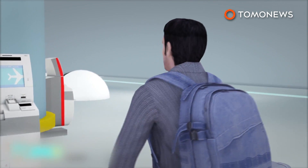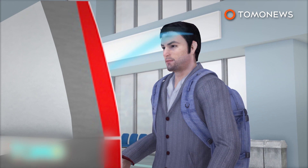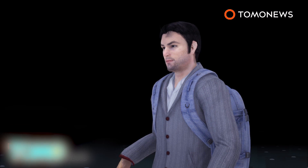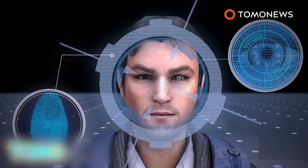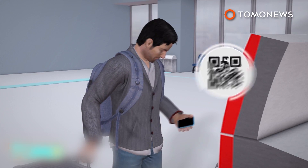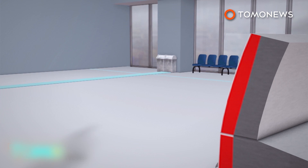In the future, airline passengers will be expected to check in via self-service desks, which include biometric scanners that can scan passengers' facial features, iris patterns, and fingerprints in order to verify their identities. After check-in, a biometric token will be issued and stored in the passenger's smartphone, serving as a boarding pass and ID.